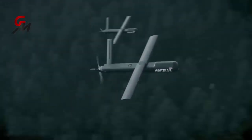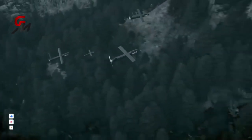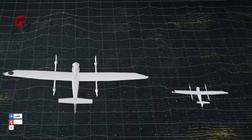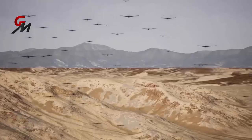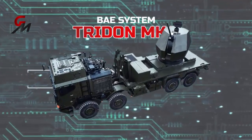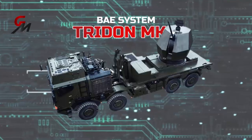The increasing need for air protection systems, especially to deal with drone attacks, has been answered by the British weapons manufacturer BAE Systems, which has created the Trident Mark II. The new Trident Mark II is a self-propelled and remotely controlled 40-millimeter anti-aircraft artillery gun.